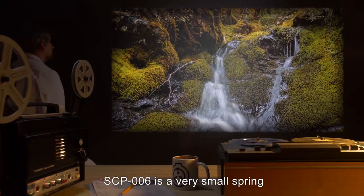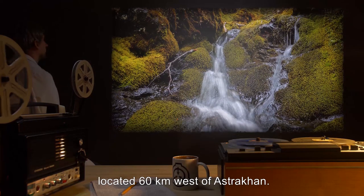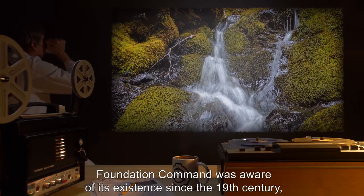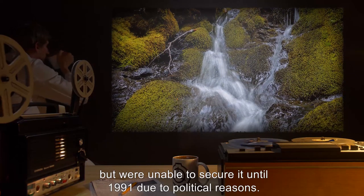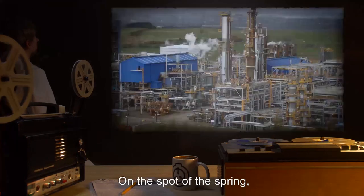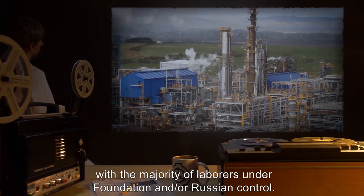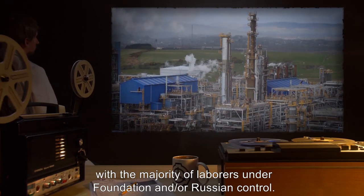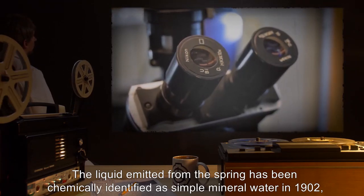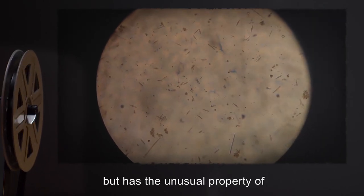Description: SCP-006 is a very small spring, located 60 kilometers west of Astrakhan. Foundation Command was aware of its existence since the 19th century, but wasn't able to secure it until 1991 due to political reasons. On the spot of the spring, a chemical factory has been constructed as a disguise, with the majority of laborers under Foundation and/or Russian control.